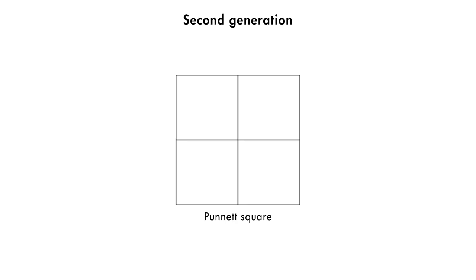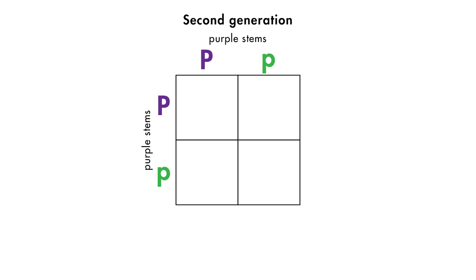The second generation of plants is the result of cross-pollinating two plants of the first generation. Let's use a Punnett square to predict the outcome of the second generation plants. We set up the Punnett square using the genotypes of two of the first generation plants. Remember, each of the first generation plants has one dominant purple allele and one recessive green allele in its genotype. Here is the completed Punnett square for the second generation plants, showing the possible genotypes resulting from the union of gametes from two first generation plants.